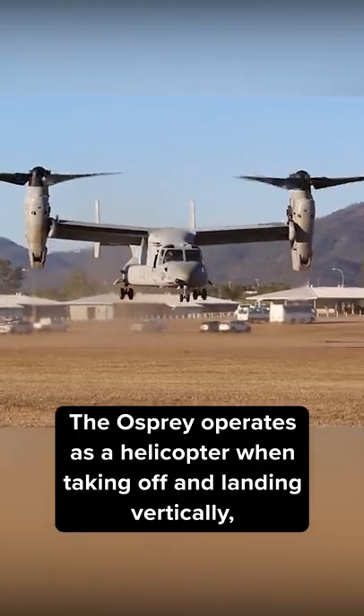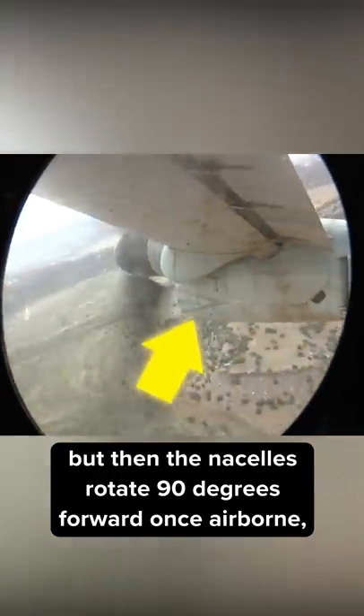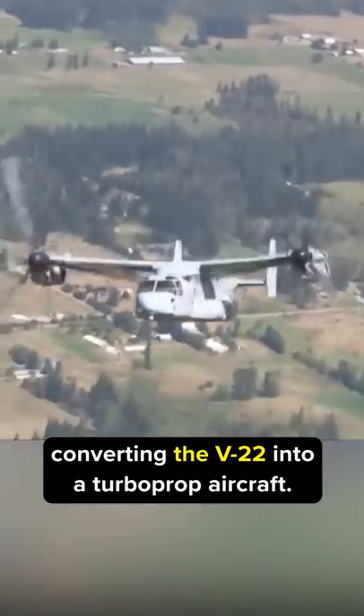The Osprey operates as a helicopter when taking off and landing vertically, but then the nacelles rotate 90 degrees forward once airborne, converting the V-22 into a turboprop aircraft.